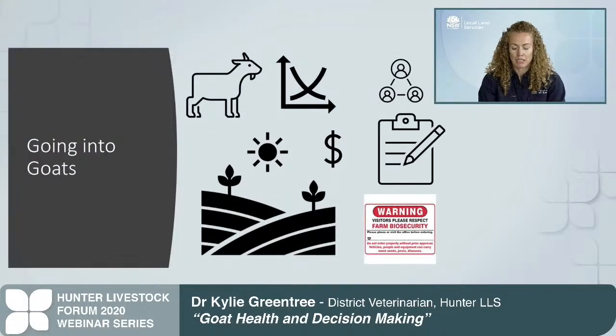When going into goats you need to have an end goal in mind. If you're just having a few pet goats you don't need to worry as much about markets, but you do need to think about the lifestyle you want, keeping very good records, and strict farm biosecurity to protect your stock against pests, weeds, and diseases. You also need to consider what skills you have or need to develop before going into goats.